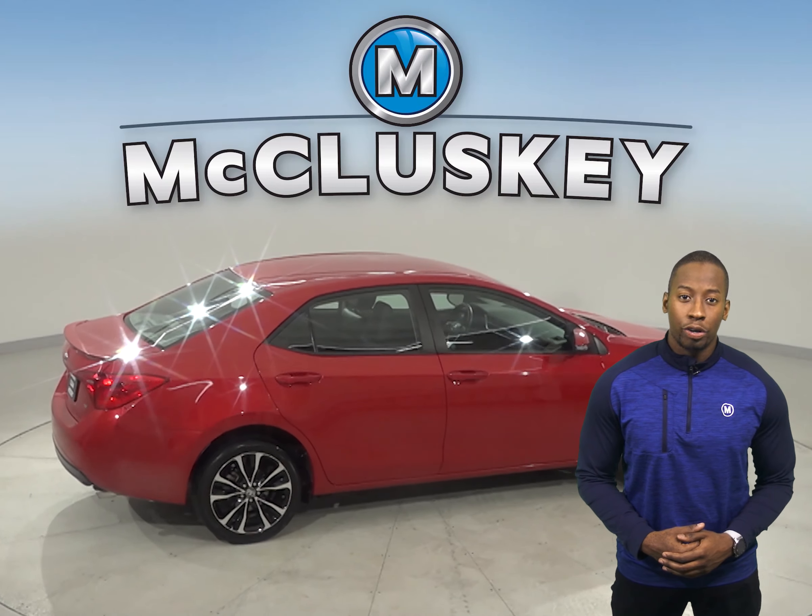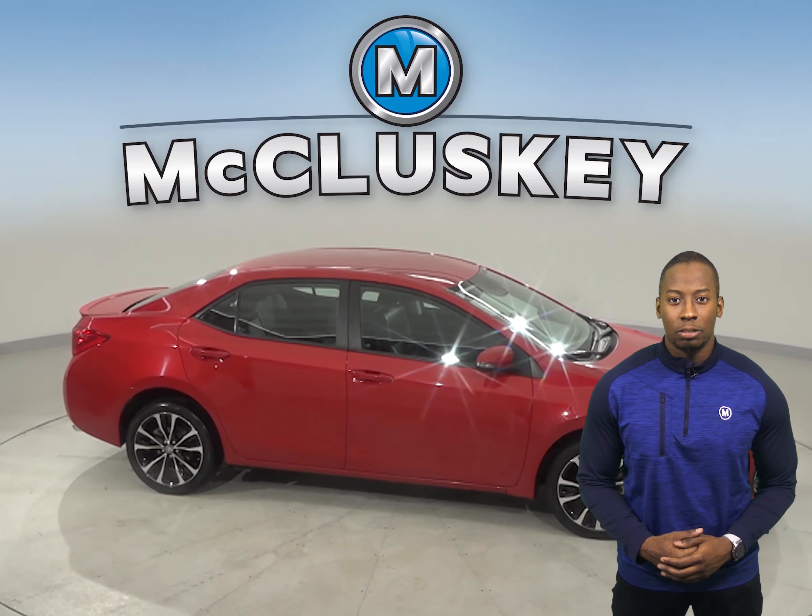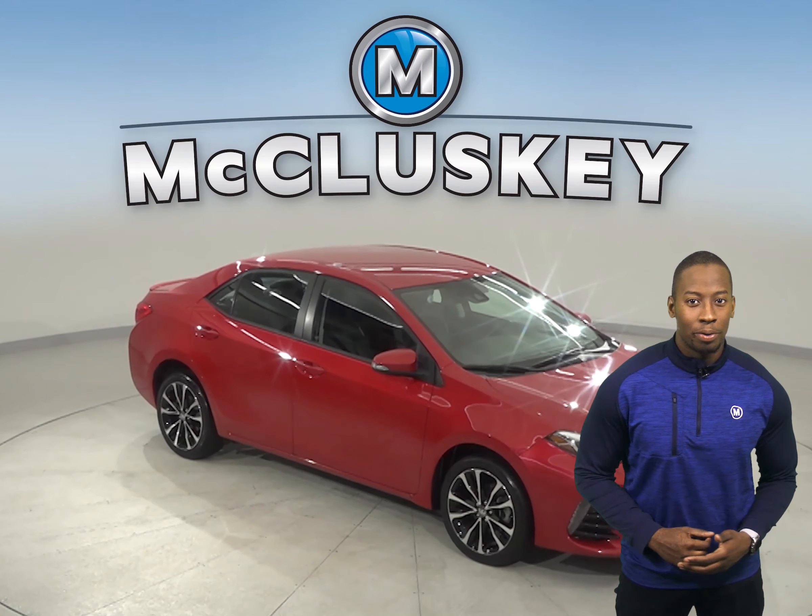In fact, this Toyota Corolla has gone through and passed our 172-point inspection, so it is more than ready to hit the road.